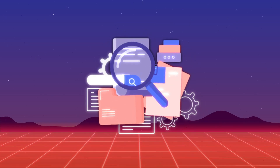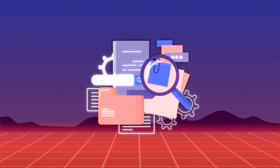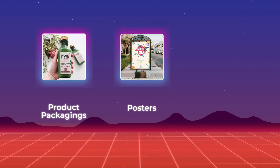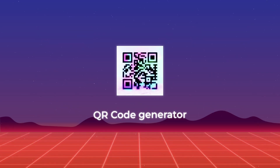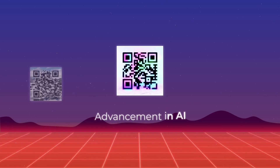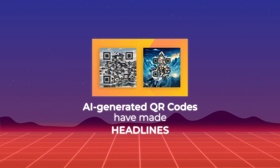It's a fascinating venture that revolutionizes the way we interact with information. So let's dive right in. We all know QR codes — you often see them on product packagings, posters, and even restaurant menus. You need a QR code generator to create and design them. But with the advancement in AI, something fascinating is happening with QR codes. AI-generated QR codes have made headlines in the last few weeks.